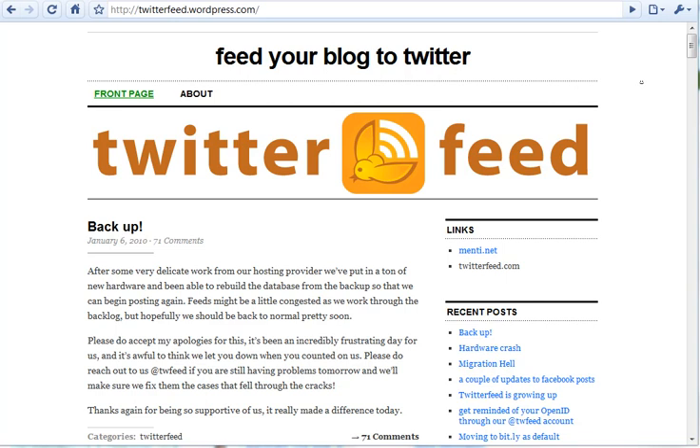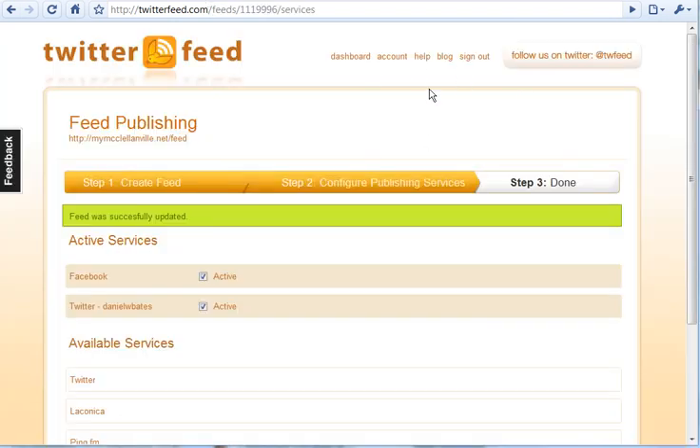Facebook pages are super easy to set up, and really everybody should have one in our business because there's so much going on in Facebook. This kind of kills two birds with one stone. All you need to do is go to twitterfeed.com and sign up for an account.